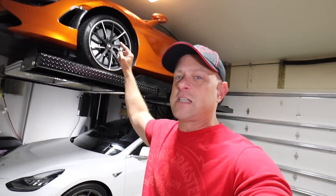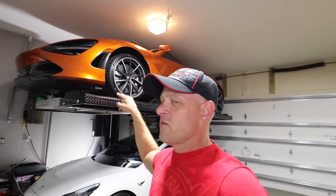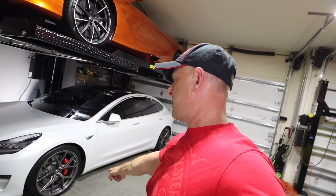Next to go is either the McLaren 720S — I have the 765 LT on order so that definitely has to go — and of course the Tesla Model 3, my temporary daily driver until the Plaid Model S comes out, hopefully by the end of the year. But let's get on to selling the Lamborghini Huracan and what's going to replace it in the next couple of weeks.